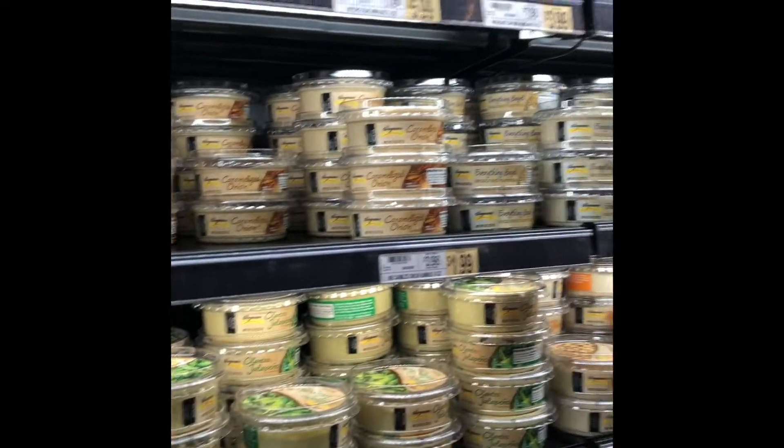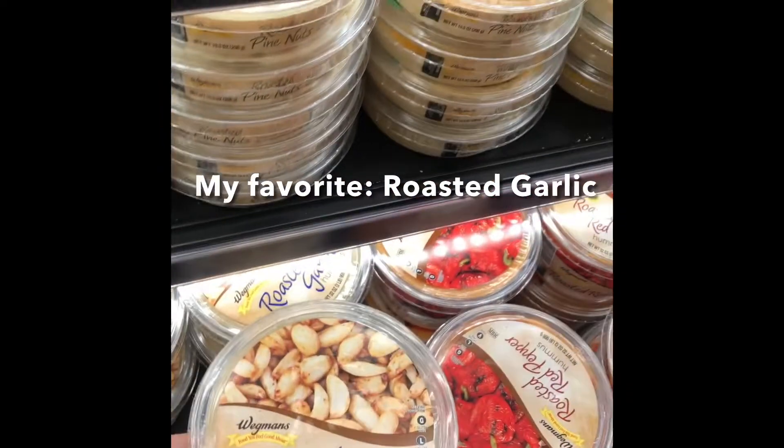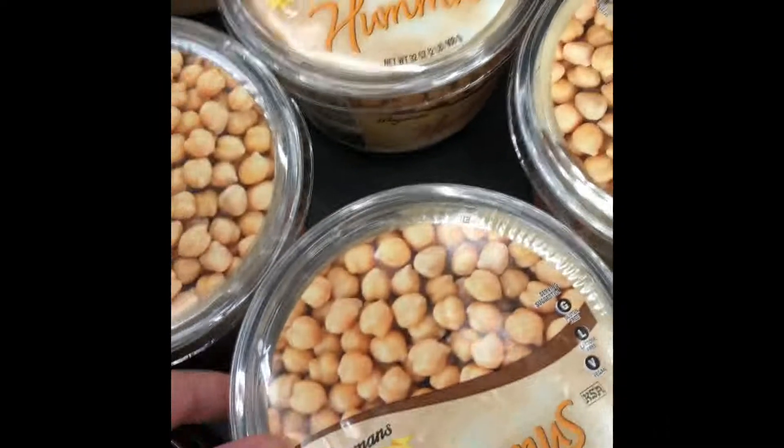Wegmans has just about every single kind of hummus that you could ever imagine — they have a whole section of every kind possible. My favorite is roasted garlic. Olives are a great source of vitamin E, iron, and calcium.